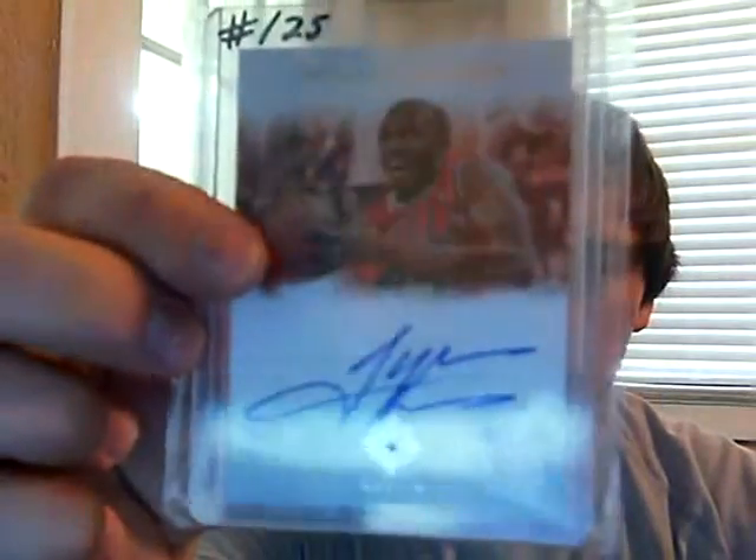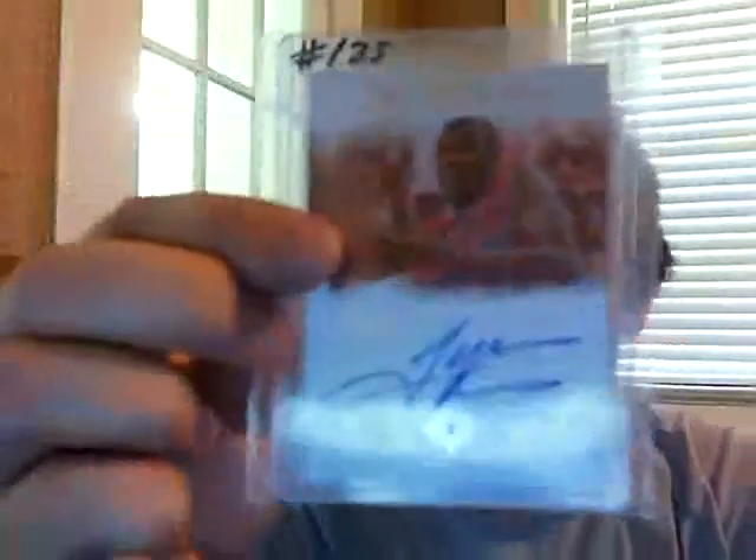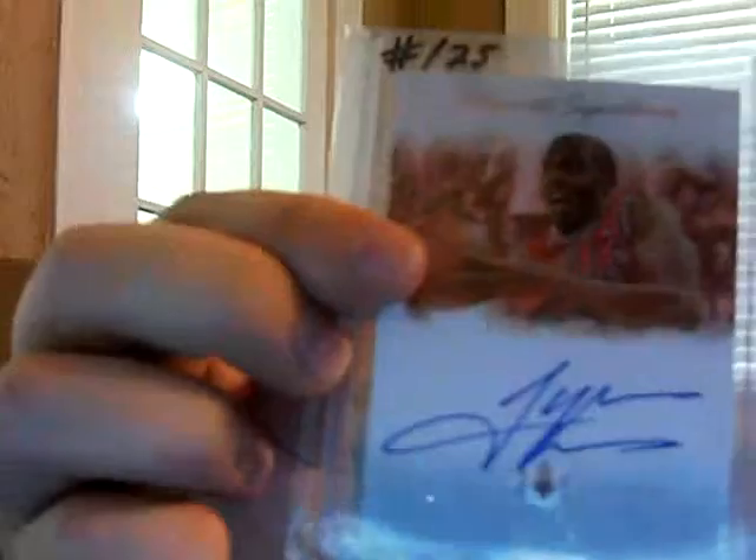What's up YouTube, got a big mail day for you. First off, for the ultimate collection PC — or the ultimate signatures set PC — Tyrus Thomas numbered out of 25. Got this for very cheap, so I'm pretty happy about that.